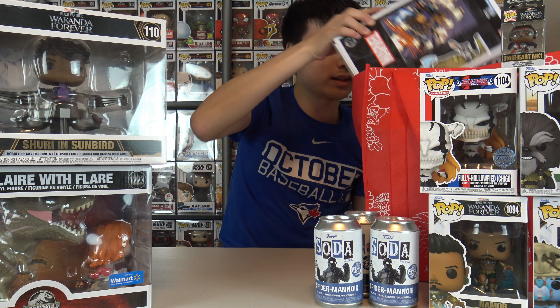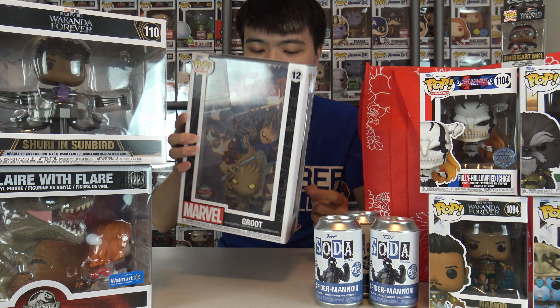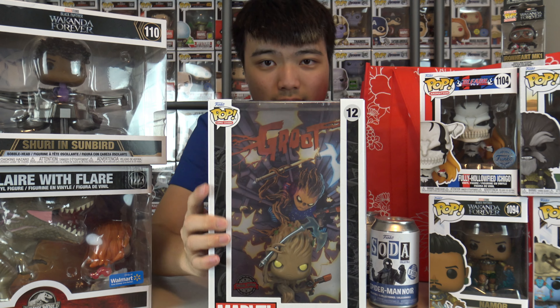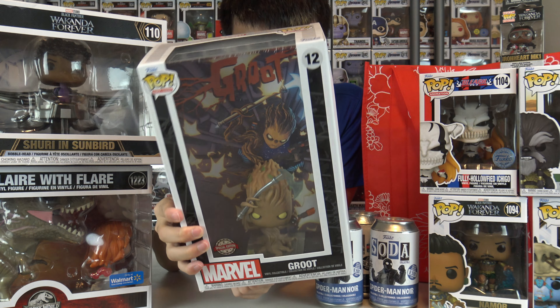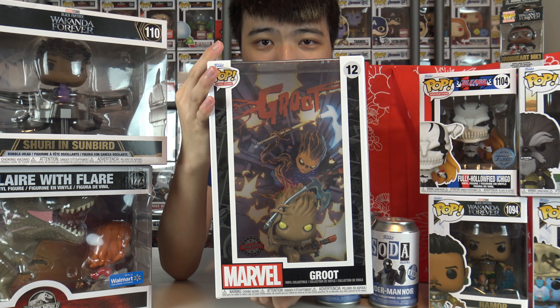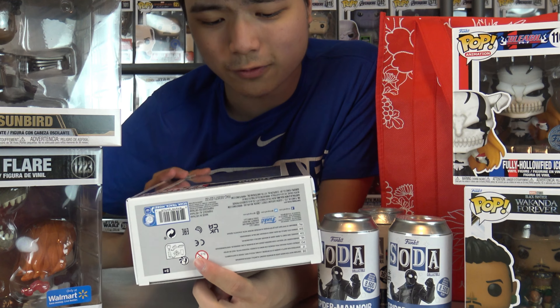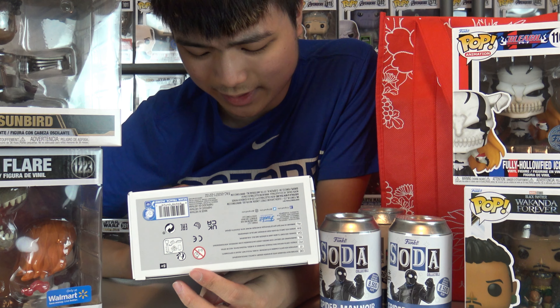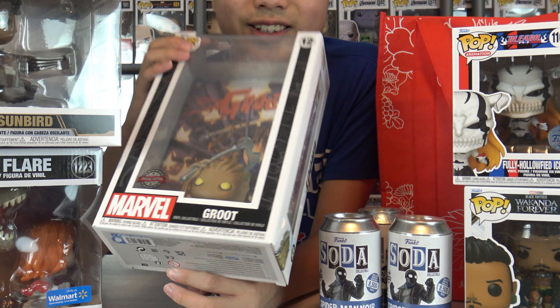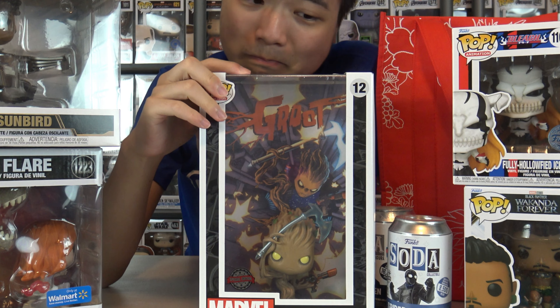Last but definitely not least, we're ending it off with a comic cover — this is Groot, also from GameStop. They just got it in very early this morning, so it was the only new pop I saw. Very different Groot: he's holding a gun and an axe. This is not the Groot that we know — the Vin Diesel Groot. Interesting.